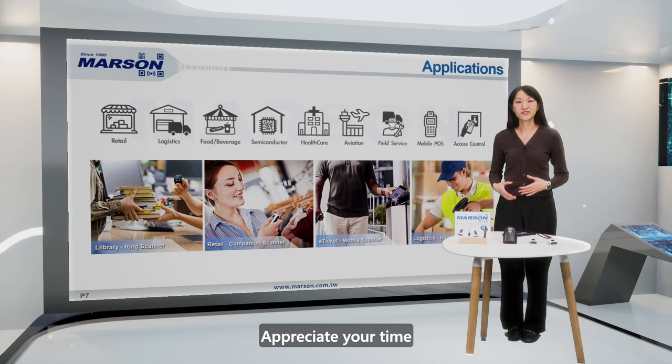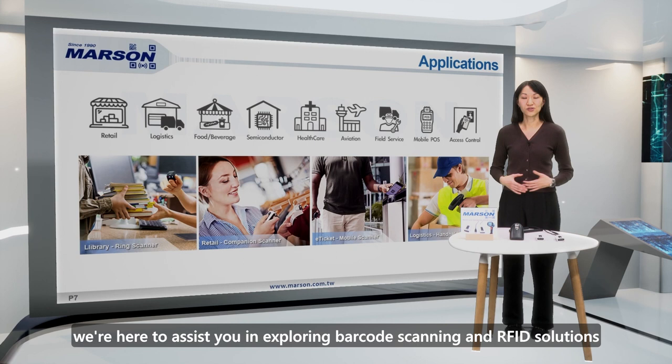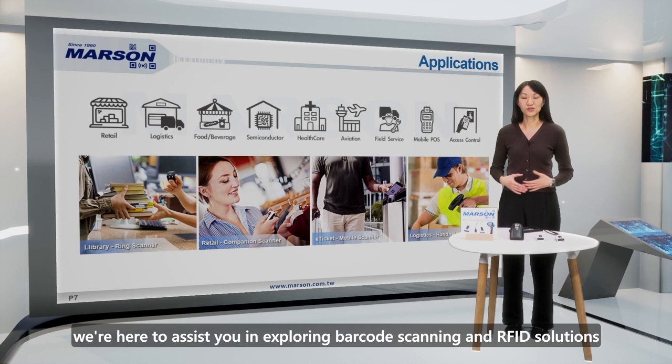We appreciate your time. Whether you're in retail, healthcare, logistics, manufacturing, or field service applications, we're here to assist you in exploring barcode scanning and RFID solutions. Additionally, we offer OEM and ODM custom services. If you have any inquiries, please visit our website at marcin.com.tw.